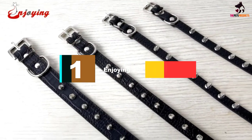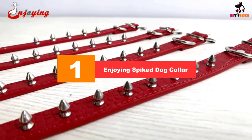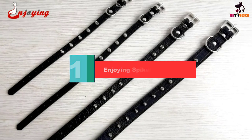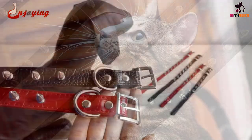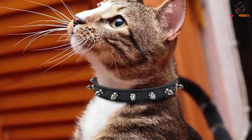And finally, at number 1, we have the Enjoying spiked dog collar. If you're a minimalist who favors uncluttered classic designs over glitz, the Enjoying spiked collar is the product for you. Only one row of silver rivets adorns this collar, made of leather resembling the texture of crocodile skin.